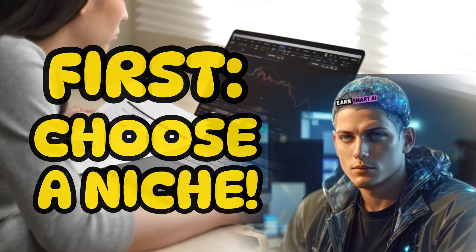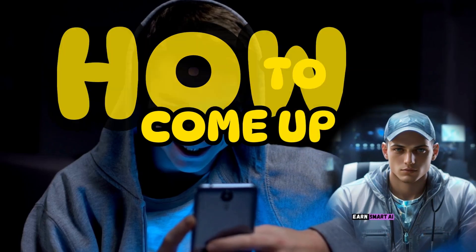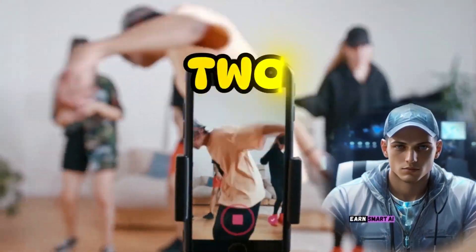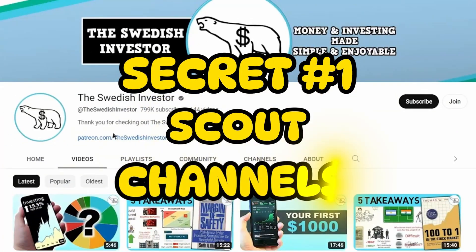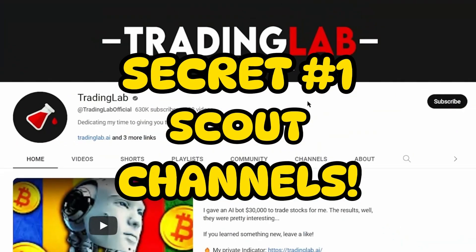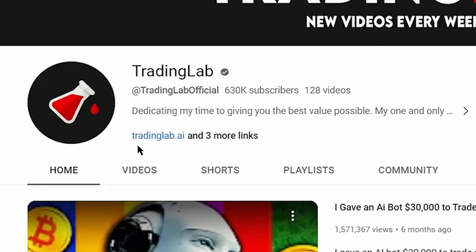First, you need to choose a niche and come up with a topic for your first video. But how do you come up with the best video topics? I'm about to share two secret methods that I use for all my successful YouTube channels. Method 1: scout popular channels in your niche on YouTube, like this trading channel. Check out their most popular videos, and select topics that align with your channel's goals.